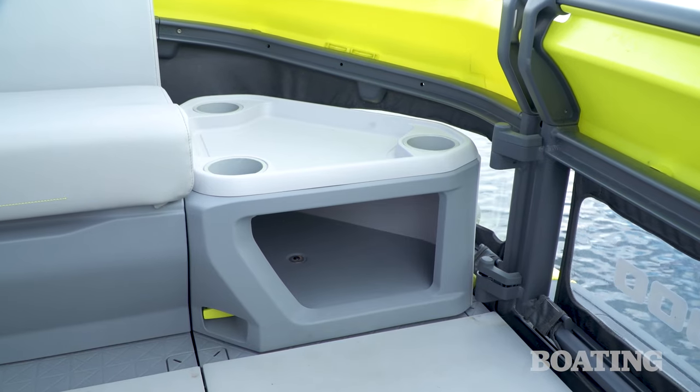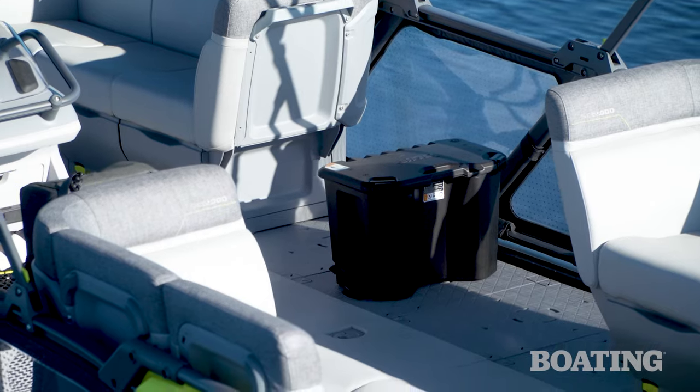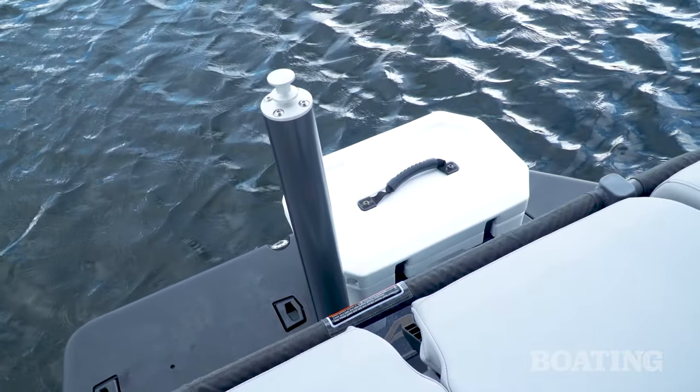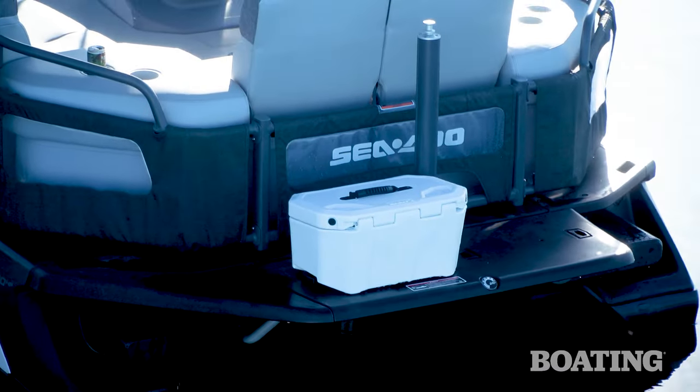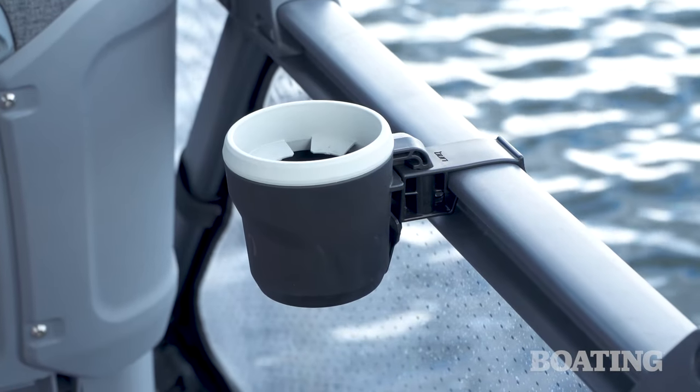Further accessorize your Switch with a collection of Link accessories. Pedestal and corner tables, storage boxes, coolers, and more can all be added to personalize the craft to how you intend to use it. There are also pop-up Link accessory mounts on the swim platform, and storage bags, board racks, and cup holders that make use of the perimeter rail.